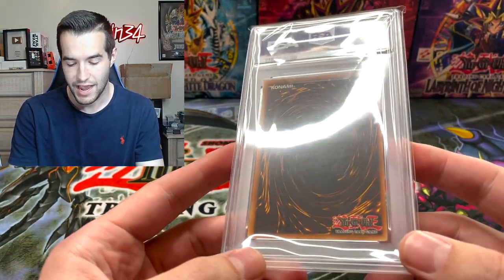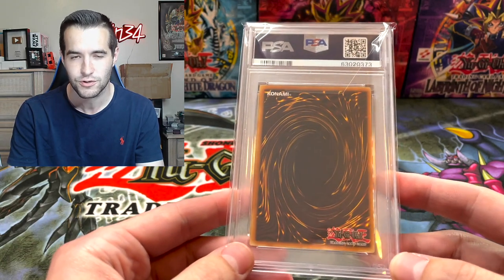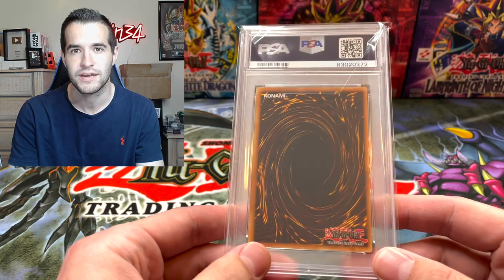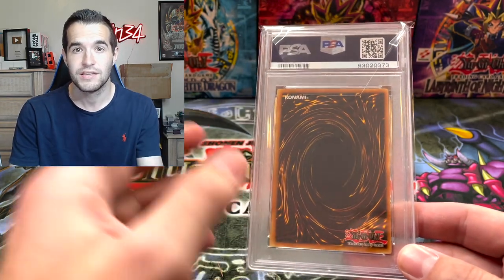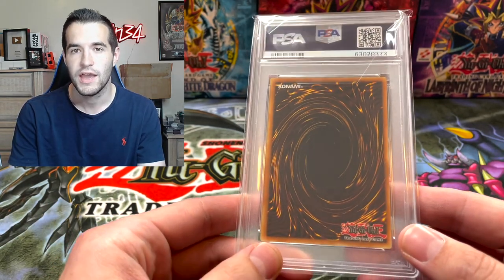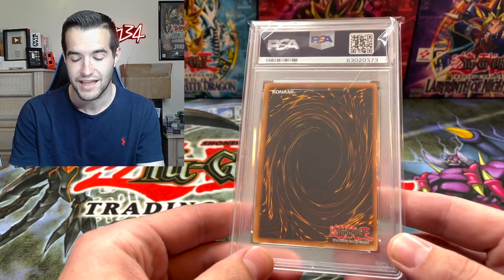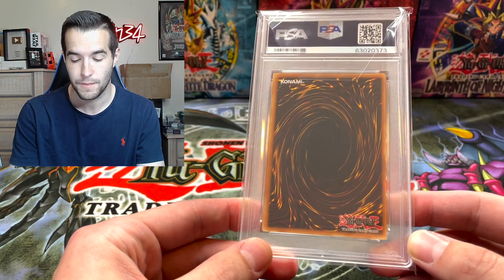What do you guys think - does it have a chance at the 10? It's so tough to grade these ghost rares. I think the 9s are around four or five thousand dollars, so a 9 is still really good. I used super express for this because it's a really expensive card - if it got a 10 it would need to be at least super express. I sent it in for $300 and they graded it in one day, so at least if you're going to send an expensive card, it comes back quickly.